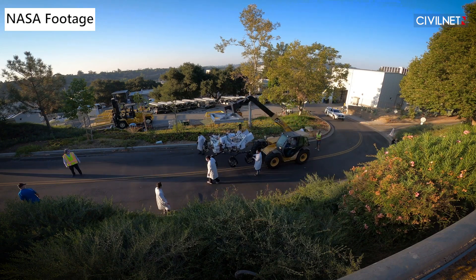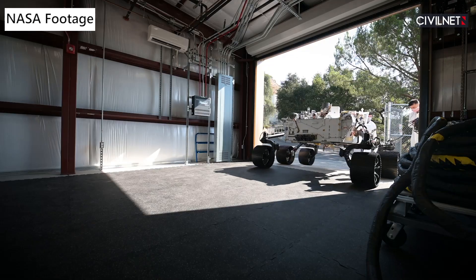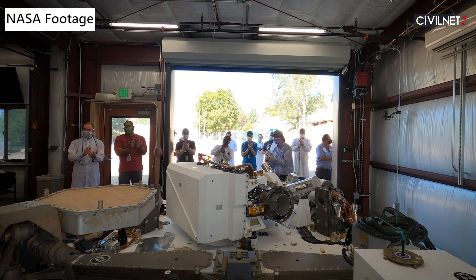In Anais and Armen's opinion, what counts the most is the job they do on a daily basis that will help us know more about Mars. But the fact that there are Armenians like them within the NASA project is a source of pride.